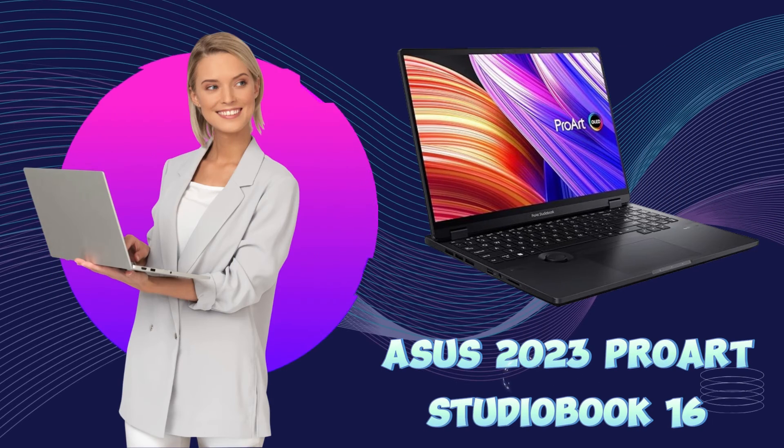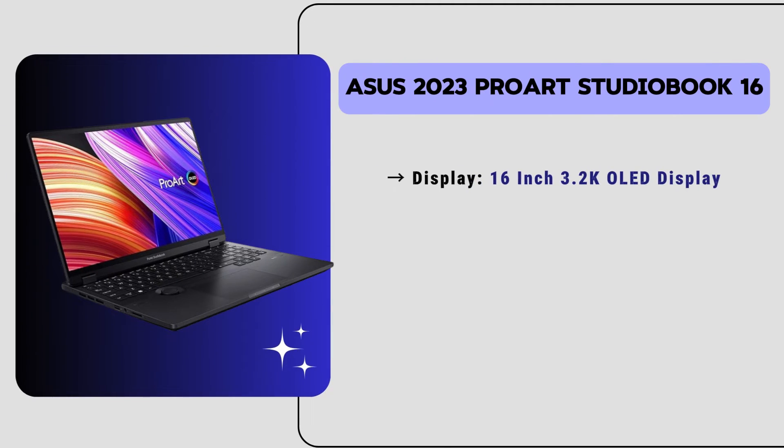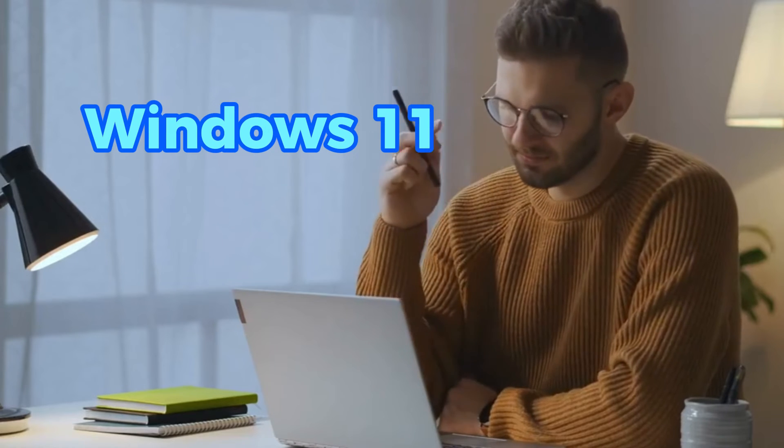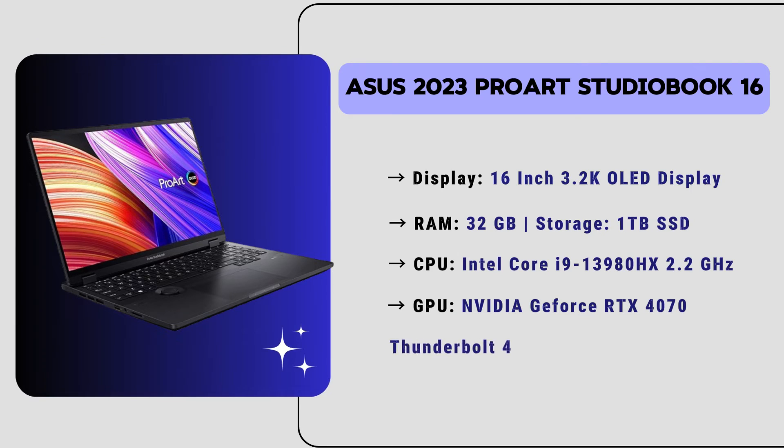Now let's move to our number one position laptop for SOLIDWORKS — the ASUS 2023 Studio 16. It has a 16-inch 3.2K OLED display with 32GB of RAM and 1TB SSD storage, ensuring amazing smooth performance for your projects. It has an Intel Core i9 13th generation CPU and NVIDIA GeForce RTX 4070 GPU with 8GB of VRAM, delivering powerful and stunning graphics performance ideal for demanding architecture and design tasks. It runs Windows 11 Home and features a Full HD camera for video conferencing and collaboration, along with USB Thunderbolt support, an SD card reader, and Wi-Fi 6.